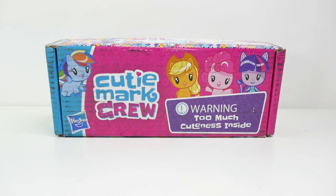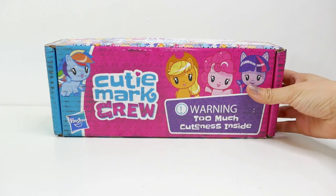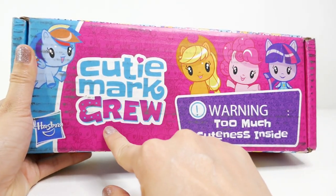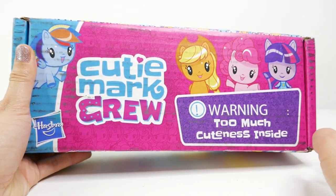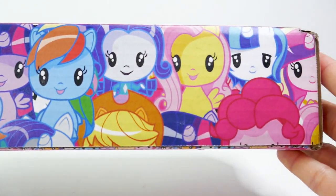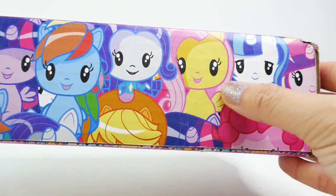Hi everyone, welcome to Evie's Toy House! Today we have some Cutie Mark Crew — these are brand new and were sent to me by Hasbro, so thank you so much. I have been waiting for these to come out for such a long time. Here is the box: it says 'Cutie Mark Crew — Warning: Too Much Cuteness Inside.' Look at Fluttershy — aren't they adorable?